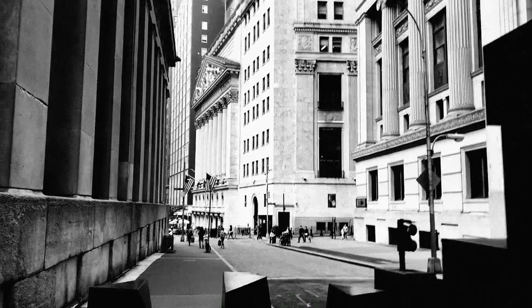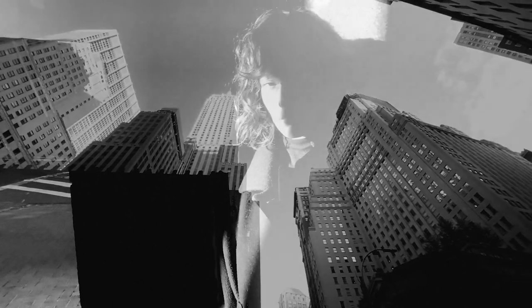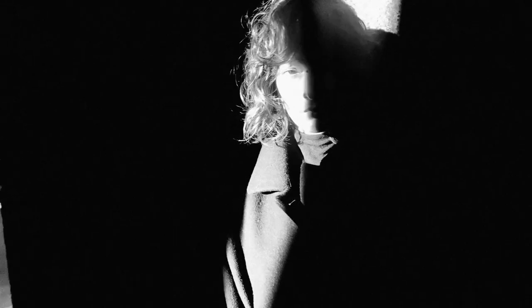In this video, I'm going to take you downtown Manhattan to the Financial District to show you how I chase light. My name is Cory Vanderbilt, at Cory Photo on Twitter and Instagram — let's just get right into it.